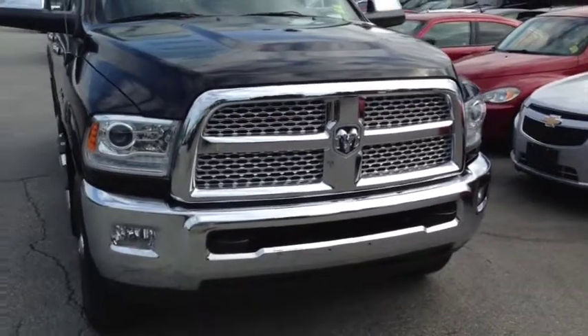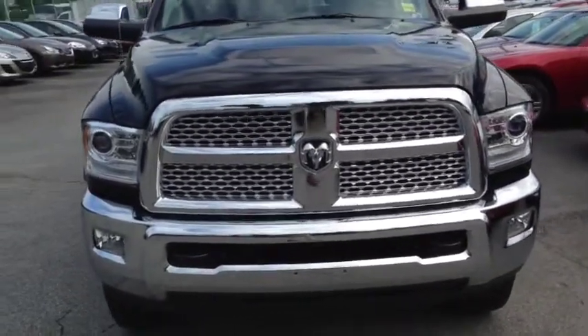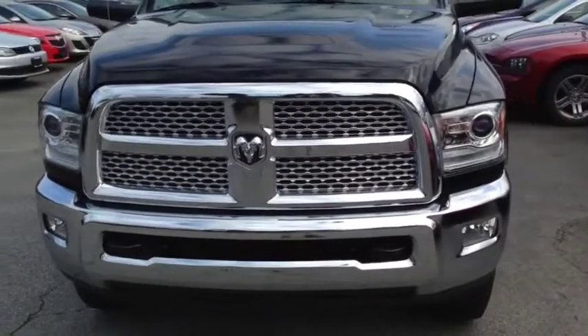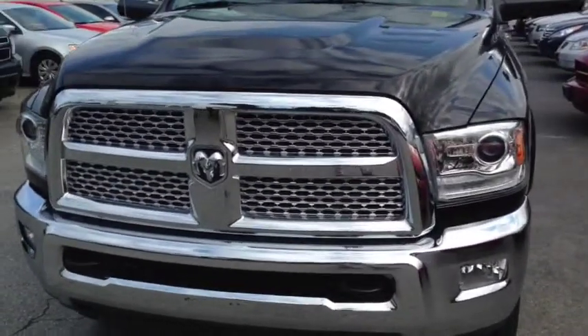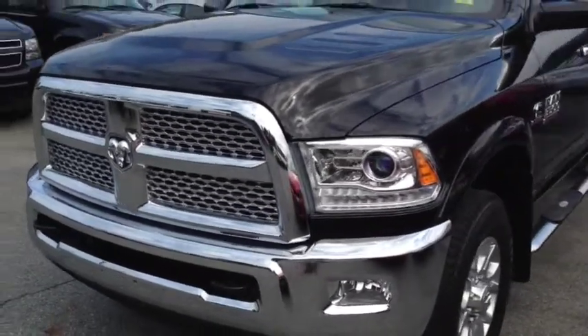We just received a whole bunch of these 2014 Ram 3500s in a bunch of different configurations. This here is a crew cab Laramie edition — gorgeous truck. 6.7 litre Cummins turbo diesel under the hood, with four-wheel drive and an automatic transmission.